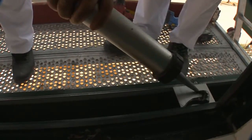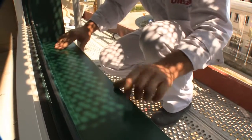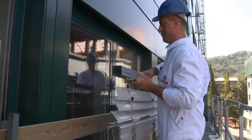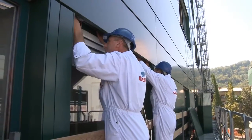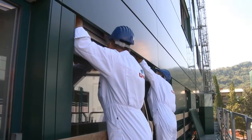The next step is the application of adhesive to the prepared sub-construction for the window ledge. The window ledge is placed tightly to the window frame and secured with screws. The blind is inserted in the prepared opening above the window and quickly secured with click fasteners. A proper operation of blinds must always be tested afterwards.